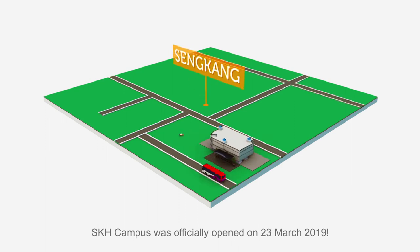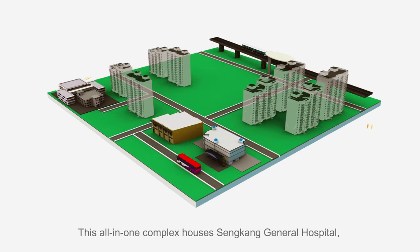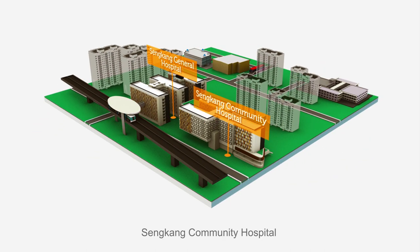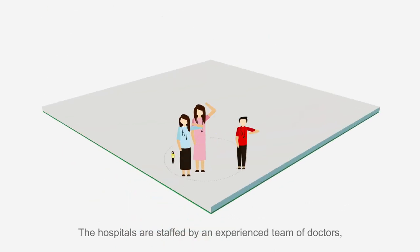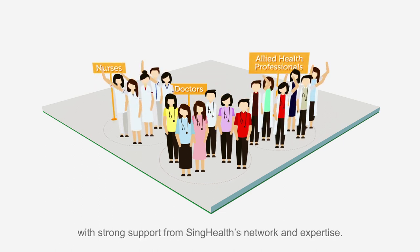SKH Campus was officially opened on 23rd March 2019. This all-in-one complex houses Sengkang General Hospital, Sengkang Community Hospital and a medical centre under one roof. The hospitals are staffed by an experienced team of doctors, nurses and allied health professionals with strong support from SingHealth's network and expertise.